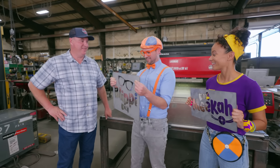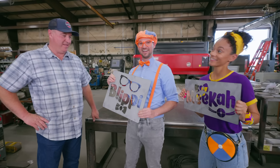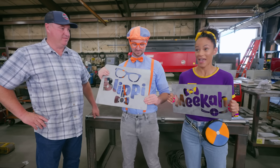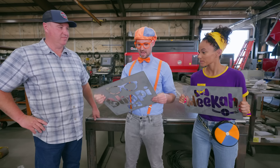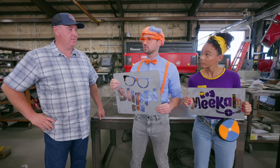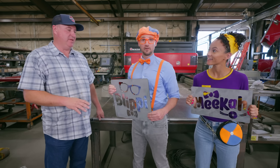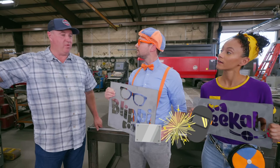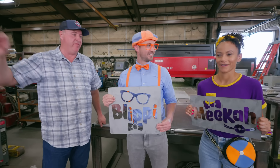Do they look good? Yeah, they look really good! Thank you so much for showing us how to do that, that was really fun! After this machine cuts pieces out of this metal, then what's the next step? The next step is we take the pieces over to the body tables, and we start welding all the pieces together to form the firetruck body.